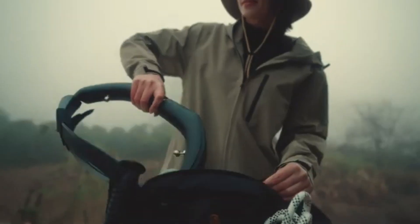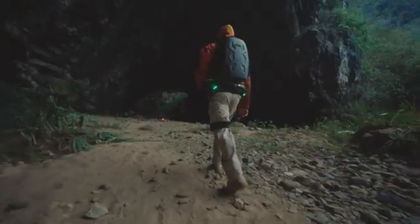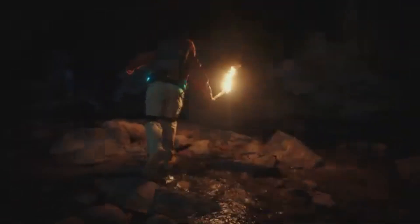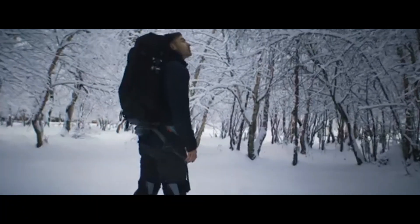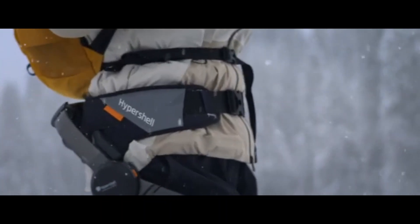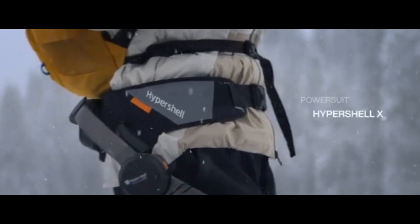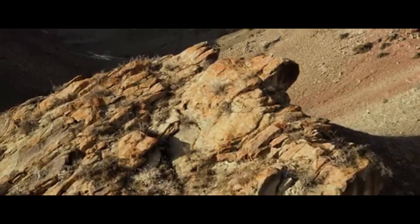The Hypershell X features a lightweight, foldable frame made of aircraft-grade aluminum and carbon fiber, weighing just 2 kilograms (4.4 pounds). Its sleek, ergonomic form factor allows for easy wearability, making it feel like an extension of your body. The device uses AI-powered motion tracking to sync with your natural movements, providing a seamless, responsive experience. Plus, its water- and dust-resistant build makes it durable enough for all kinds of terrain and weather conditions.